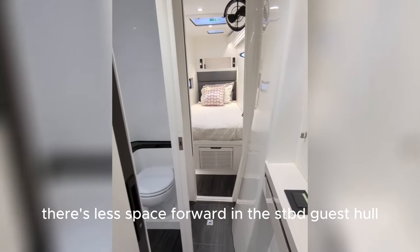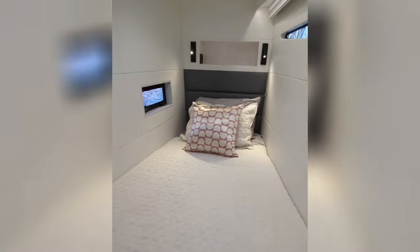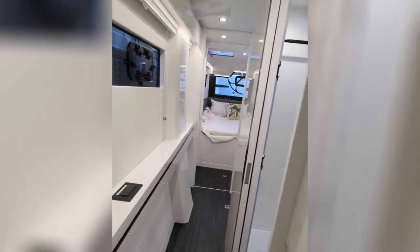There's less space forward in the starboard guest hull as this is a performance cat. Moving aft, there's a decent guest head and shower inboard.